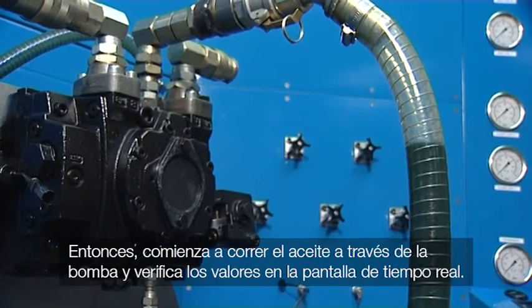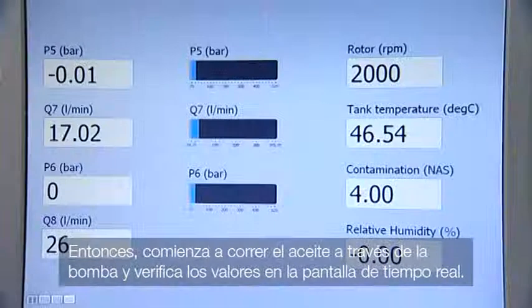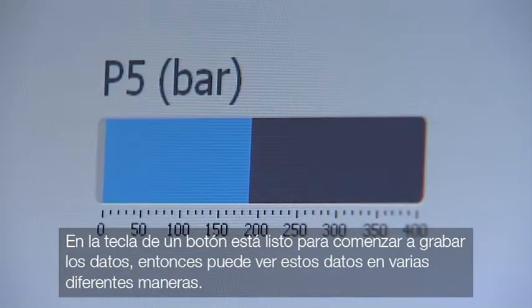You start to run the oil through the pump and check the real-time on-screen values. At the touch of a button, you're now ready to start recording the data and can view this data in a number of different ways.